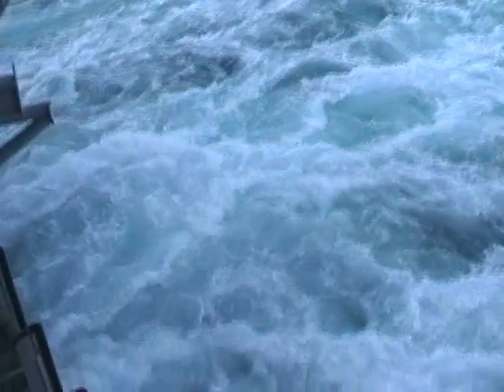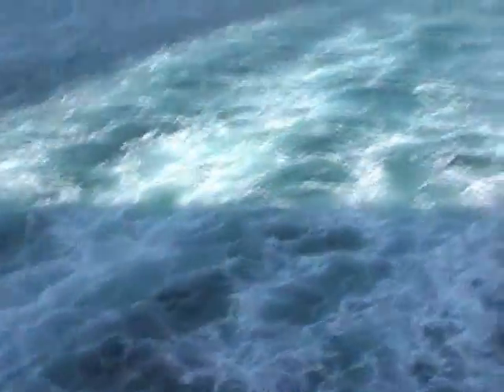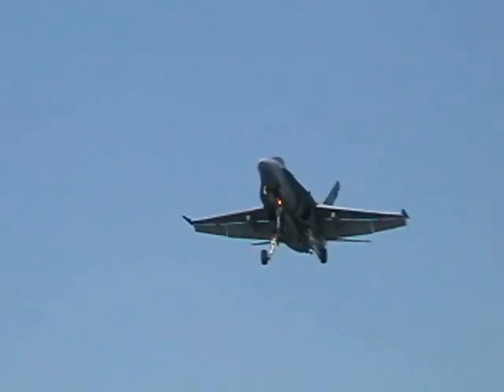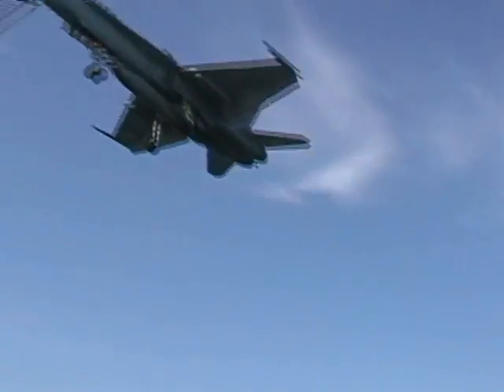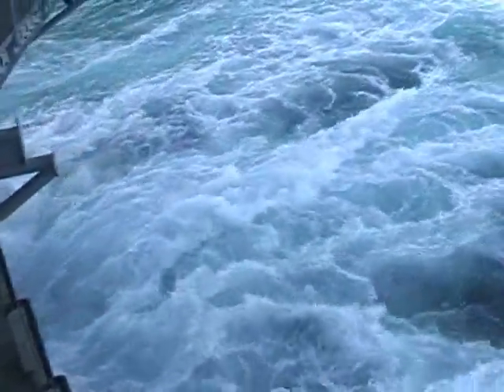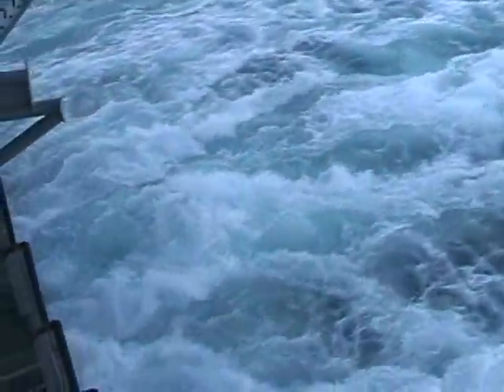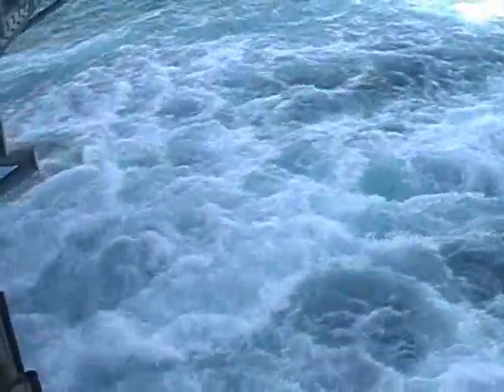All right, here we are on what we call the fan tail. Screws are right below us, flight deck's right above us. So let's see if I can't catch some planes coming in from the bottom view. Okay, we got one coming in right now. They get pretty close, so maybe we'll get a better idea of how loud it really is. Right now we're not going very fast, but the other shot we were going at greater than 30 knots.